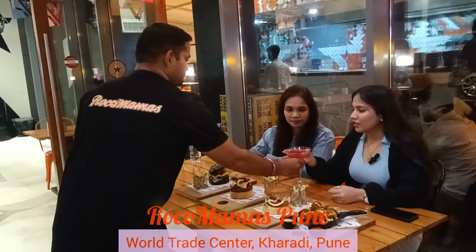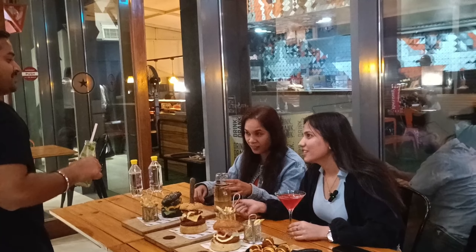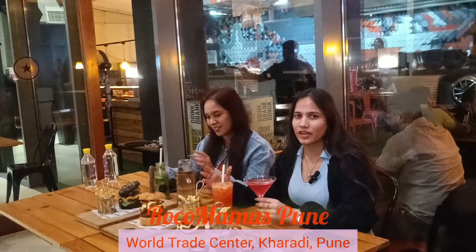Here we are ready with our drinks also. We have ginger rose, ginger beer, and fruity ninja. We are ready with different kinds of drinks over here.